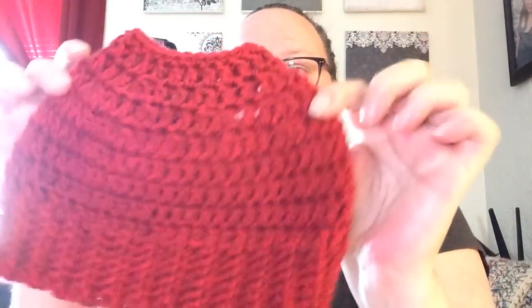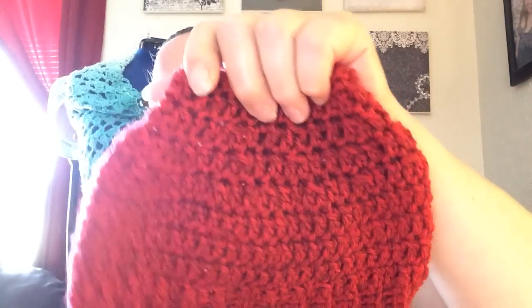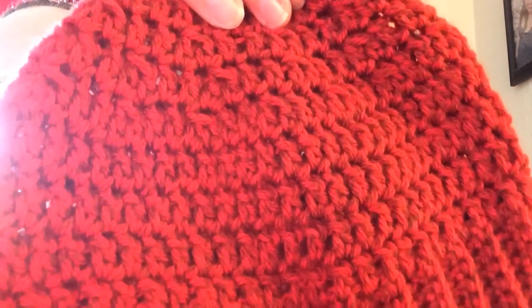I also made a messy bun hat by Posh Pooch Designs — super cute, simple, adorable. I love messy bun hats. It's made with Premier Everyday Yarn and it's got like a little blackish line in there, almost like a tweed but not super tweedy. Such a pretty color.